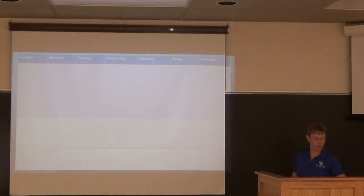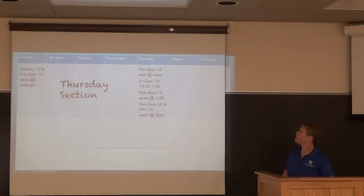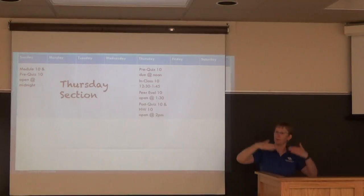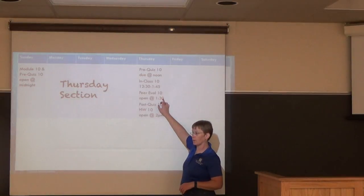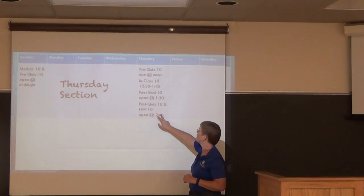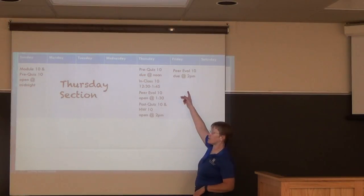For the Thursday section, the typical week for module 10 looks like this: the module and pre-quiz open on Sunday. Pre-quiz is due at noon before the 12:30 class. Peer evaluations open at 1:30 so students can do them right when they finish or shortly after. The post-quiz and homework open right after class. Peer evaluations are due the next day.